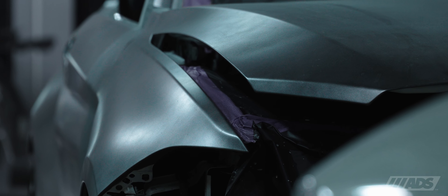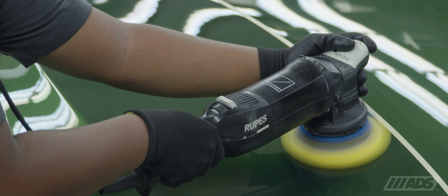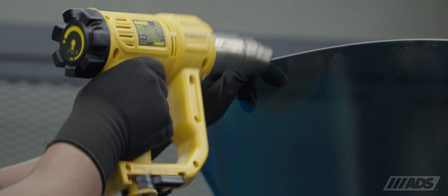This pre-owned M2 underwent a vehicle restoration program consisting of a Tier 1 bodywork refinishing program, our signature detailing, a custom installation of ClearGuard Alpha paint protection film, and our flagship high-performance tint, Spectra PhotoSync IRD.